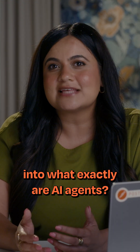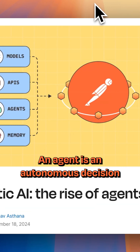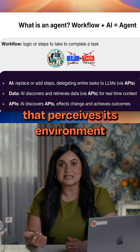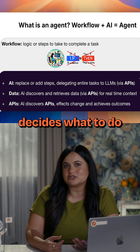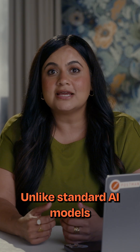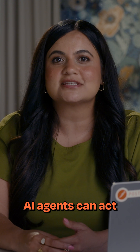Let's dive into what exactly are AI agents. An AI agent is an autonomous decision-making system. Think of it as a smart entity that perceives its environment, decides what to do, and takes actions to achieve a goal, all with a degree of independence. Unlike standard AI models that passively process input, AI agents can act.